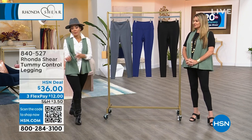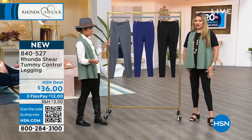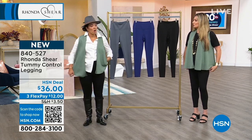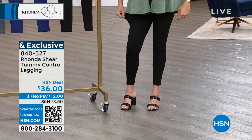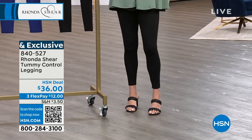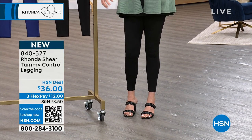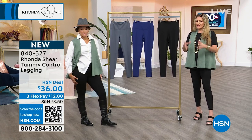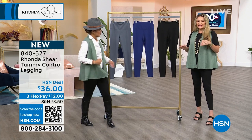I'm in my true size in the medium. You can see there's still stretch in here — even though I'm wearing a medium, I'd normally be a large, but I like the way the medium fits. If you want to go up a little in size you can, but sizing is true to size. These give you all of that tummy control right here. As we get older this is where we carry it, and I like to feel supported. $12 gets it home on FlexPay.